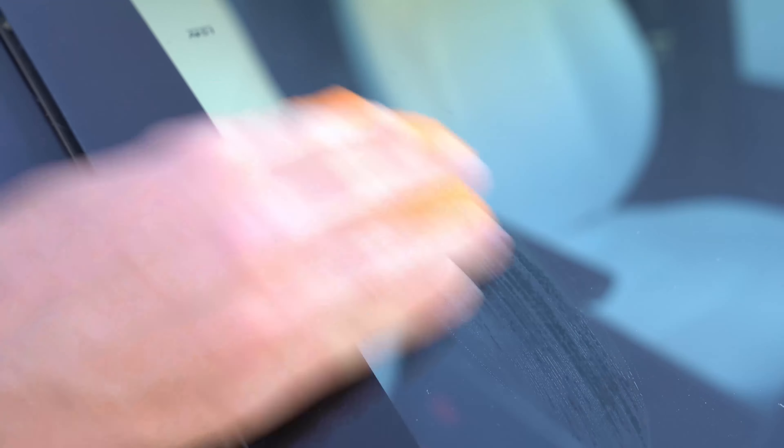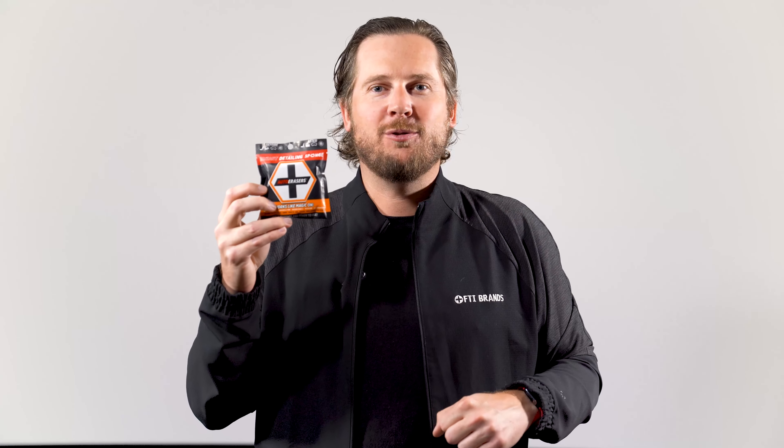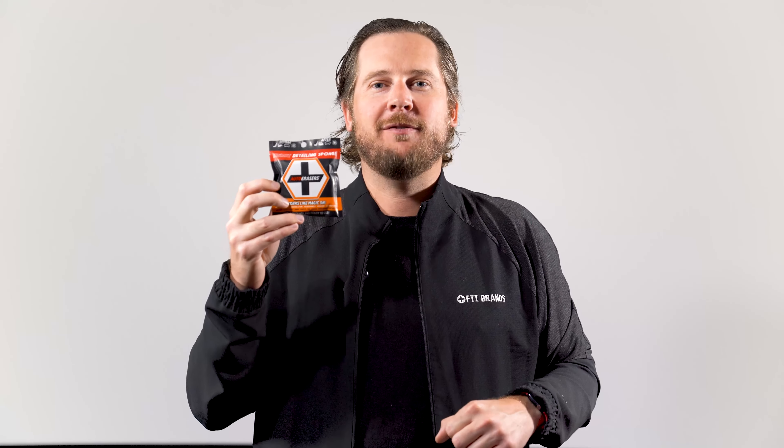We're proud to say the sharks love how well our products work. We received offers from Kevin O'Leary, Mark Cuban, Lori Grenier, and Alex Rodriguez. These are individually packaged, multi-layer sponges engineered specifically for every surface of a car. They're patented and pre-moistened with a safe, proprietary formula with no harsh chemicals.